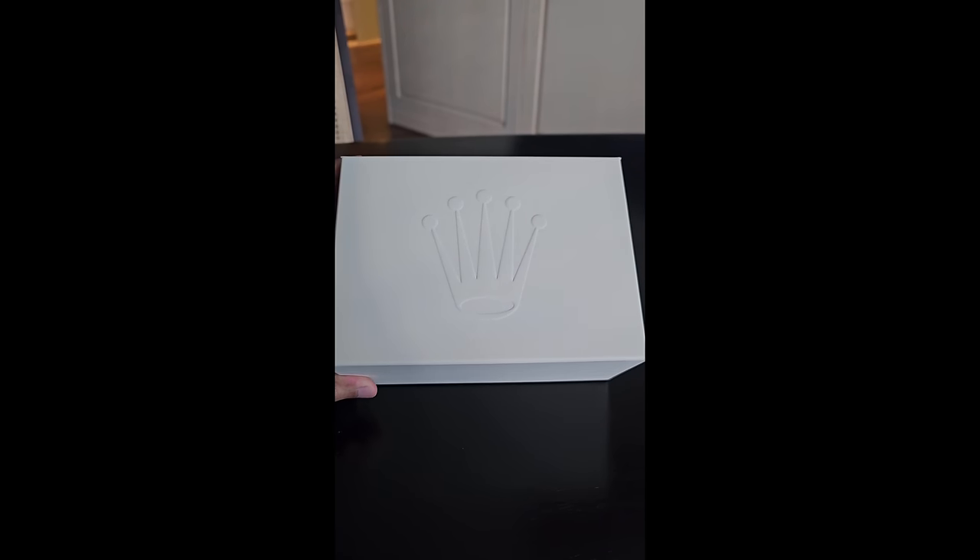So I got a Rolex at the airport, and here's how I got it — stay tuned to find out what watch it is.